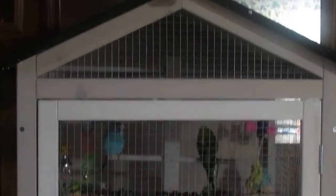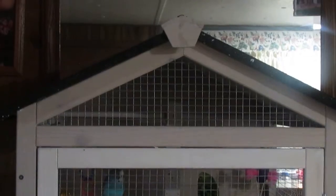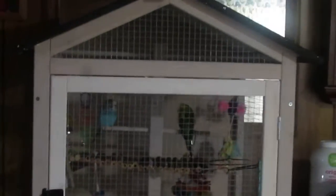Good morning everyone. This is Kiwi and Bubbles' new place. As you can see, they're sitting on the top perch, loving it all. They've got all their toys.